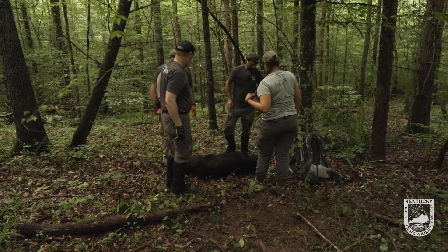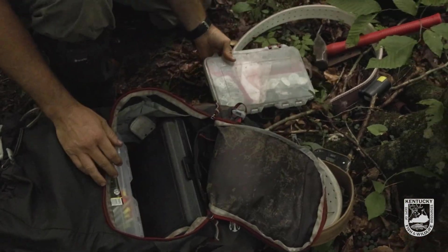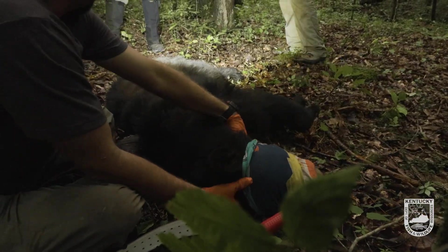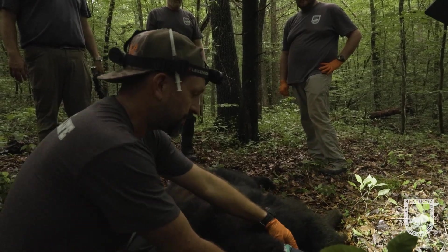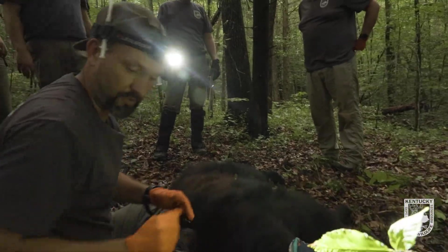That gives us a clean place to work. Even though this is an evening capture and sunlight's not an issue with them laying on the forest floor, we want to protect their eyes because we'll have to move her around a little bit. We want to make sure there are no sticks that jab in their eyes.